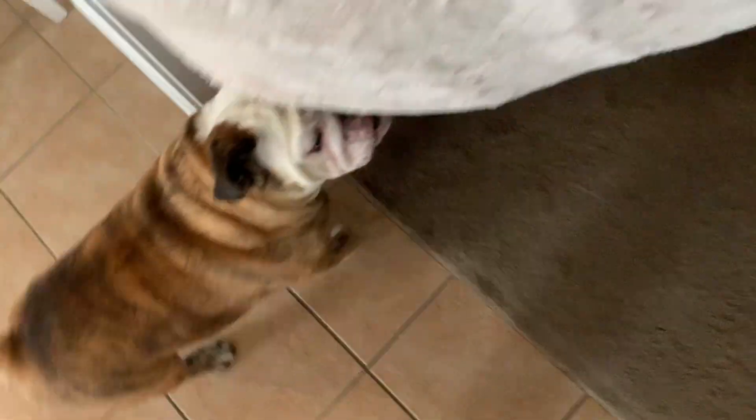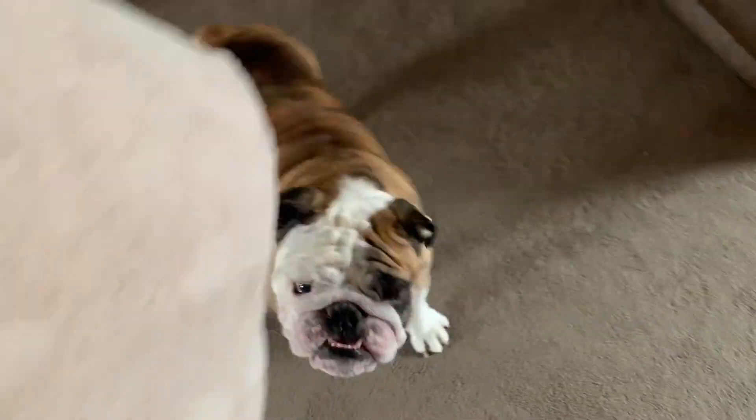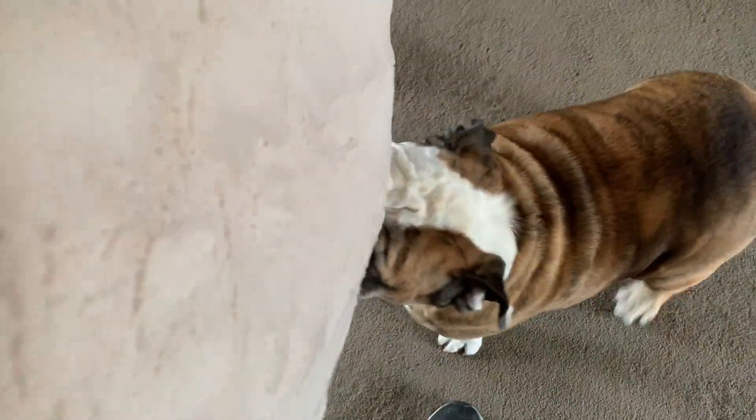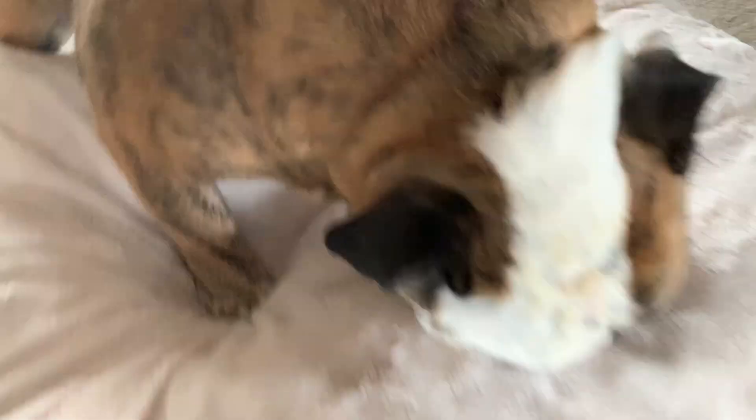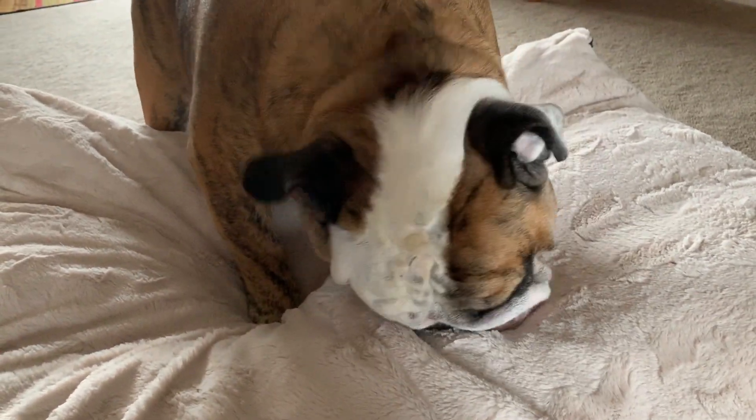We're introducing bed number 327 to Mr. Ruben. Let's see how he likes this one. It's actually orthopedic — it's got some memory foam and all kinds of other fancy stuff, and it was on sale. We're all pros at buying beds and bringing them in. This is going to go in his crate since the one in his crate shrunk in the wash and got a tear in it. So there you go, Ruben. What do you think? I hope you're happy with this one — it's going in your crate. Is it comfortable?